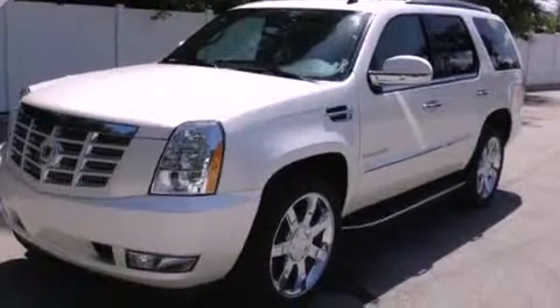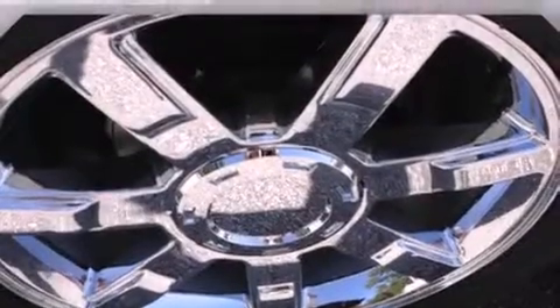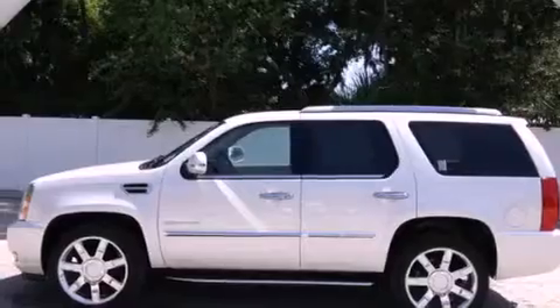All of the following features are included: a navigation system, a rear view camera, 18-inch wheels, a low tire pressure indicator, and leather seats.